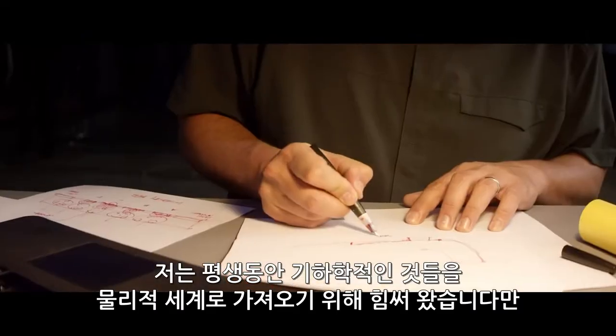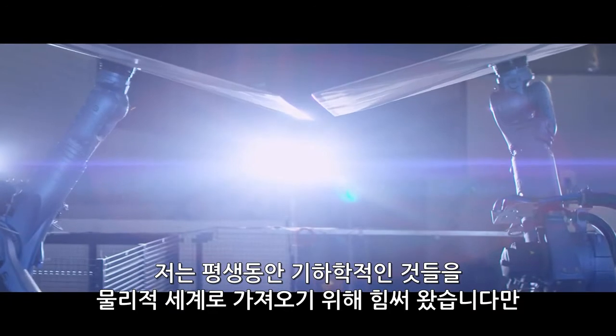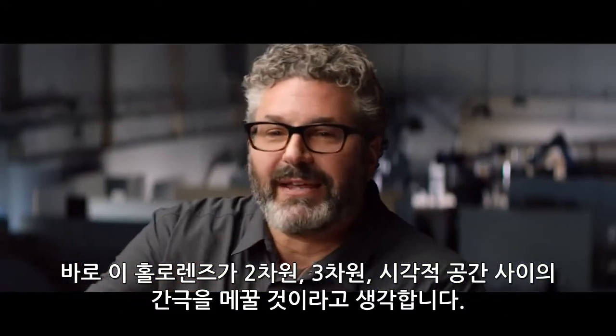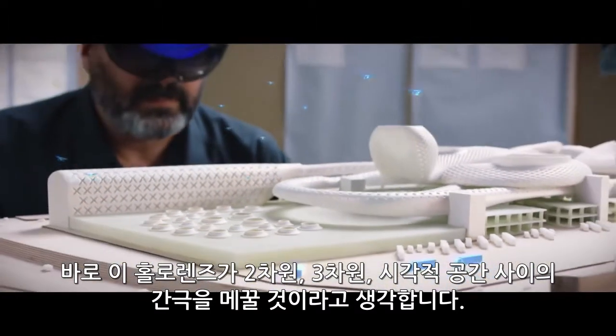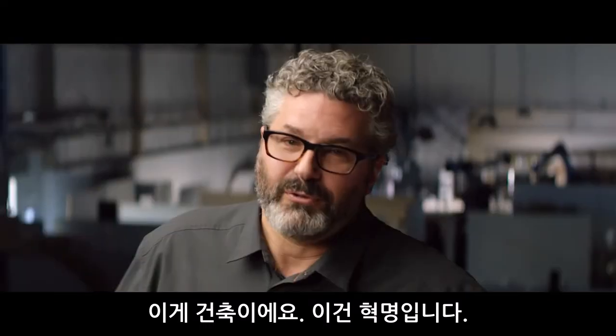I've spent my whole life trying to get things from geometry into the physical world. HoloLens is going to bridge that gap between the two-dimensional and the three-dimensional and physical space, and that's architecture. It's a revolution.